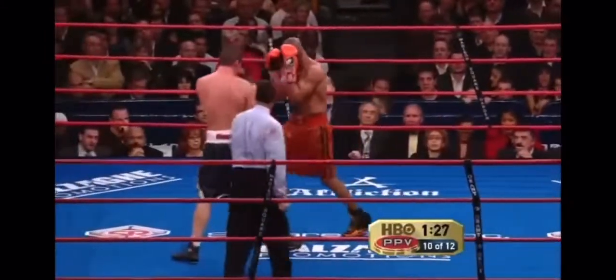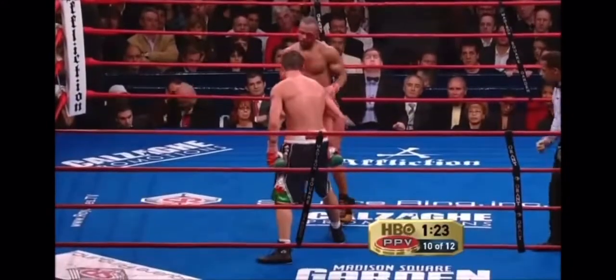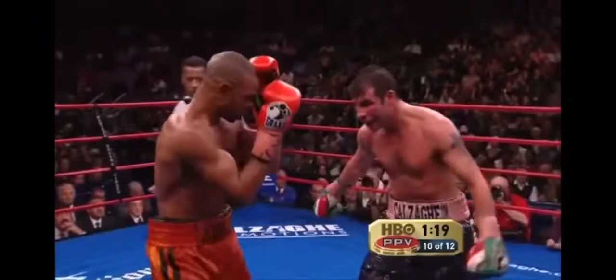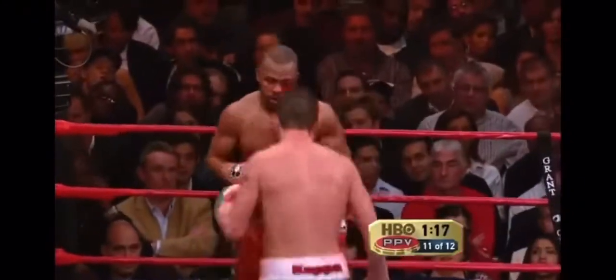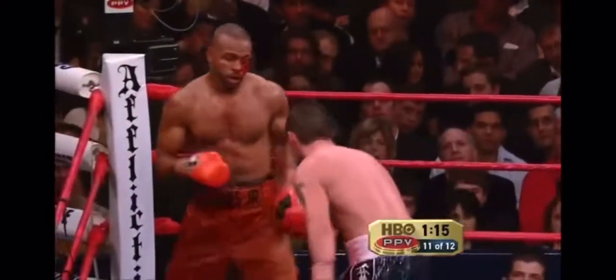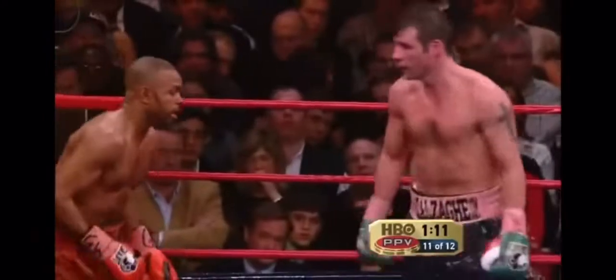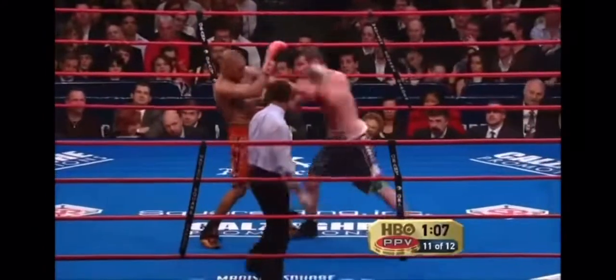The bottom line is they have not been effective in stopping the bleeding, and Jones is badly compromised in the ring. This started around the second round, with the swelling — Jones is thinking about making it to the finish line. There's enough blood for this to be the St. Valentine's Day Massacre, and maybe Roy is pulling a bit of a Jake LaMotta here.